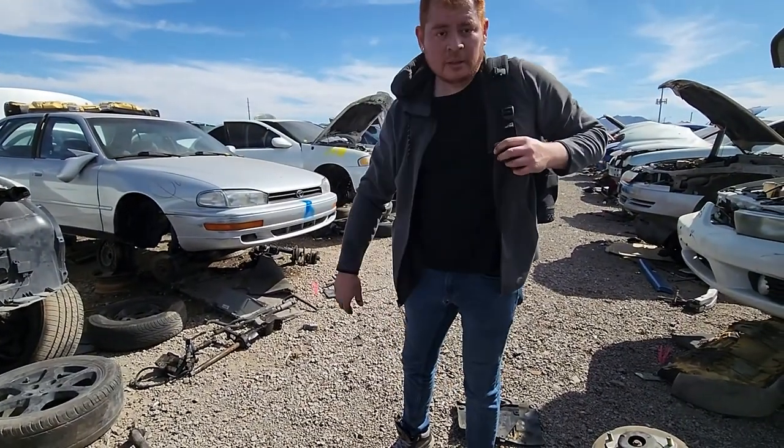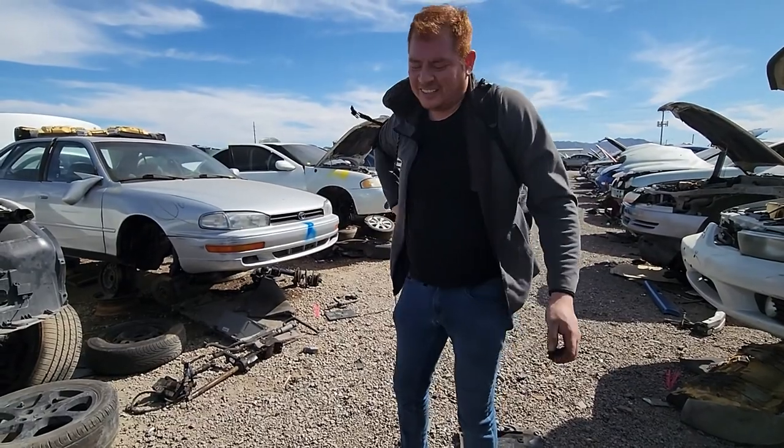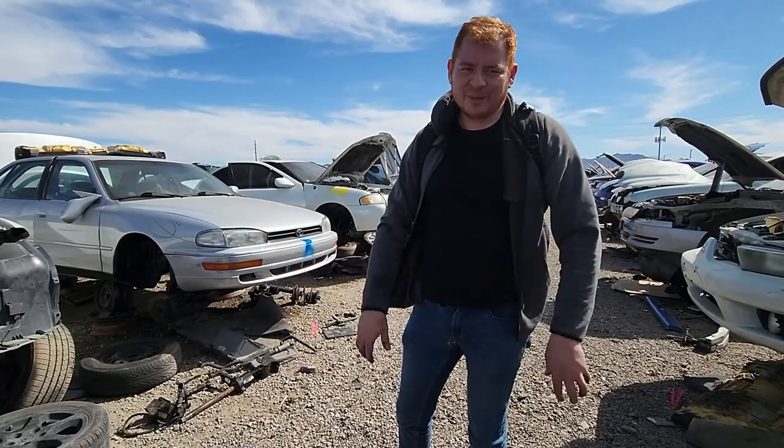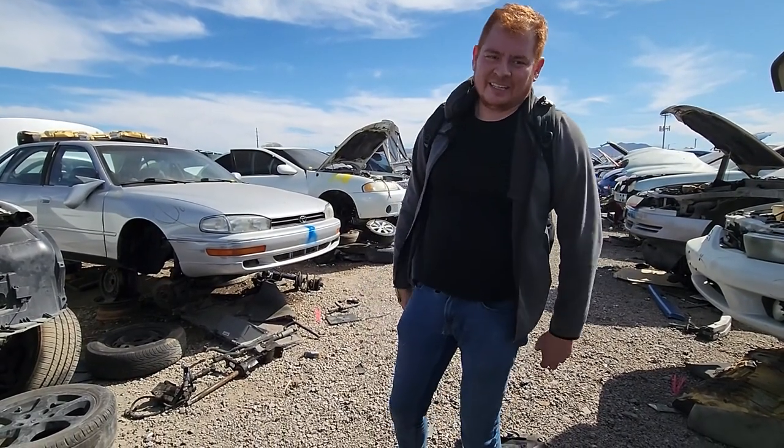What are your thoughts on the backpack? Very convenient — I like that it stands up on its own and keeps its shape, more like a box than a bag. The other one would sag a lot when I'd carry my impact in it.